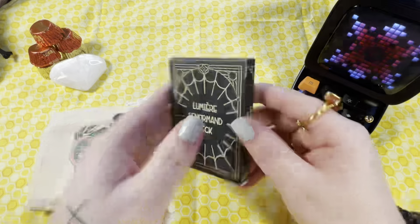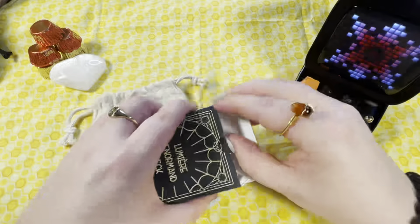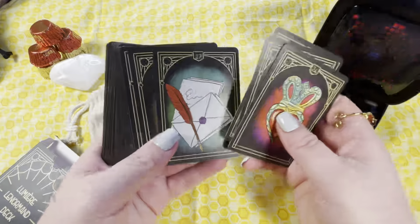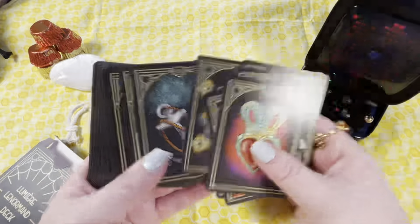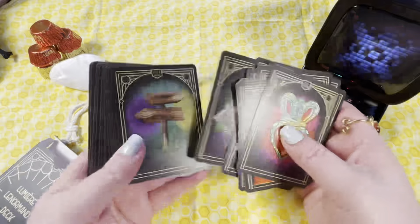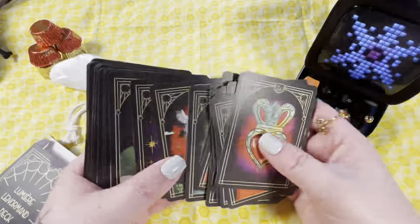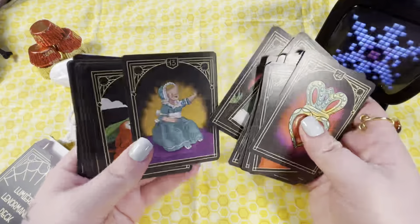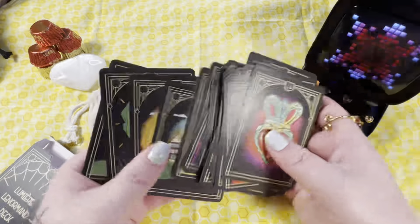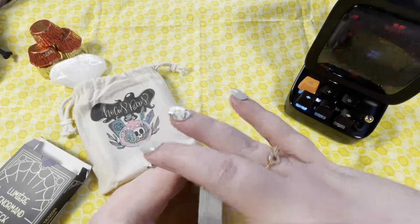This is the Lemuchi Lenormand deck — lemuchi — and this is the bag I chose for it. So pretty! It's a full set of Lenormand; the words aren't on it, so this will be good once I know the cards well enough. I like the drawing style, the black background — it's very simple. I like the colors, the size is great, and the backs are really cool. It's a great little Lenormand deck from Lemuchi.